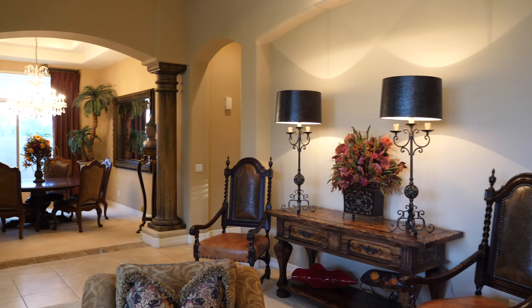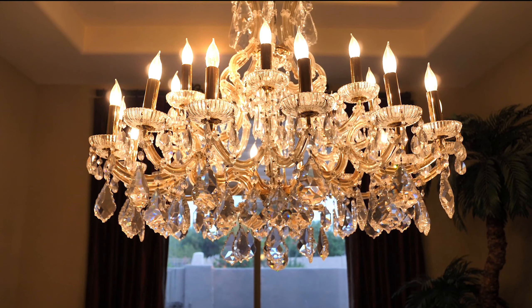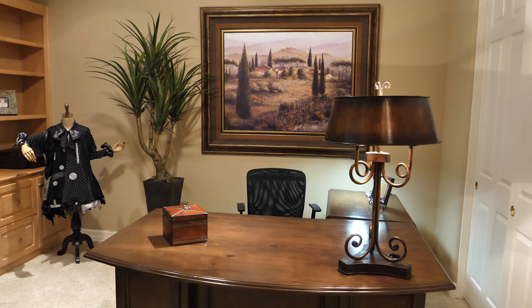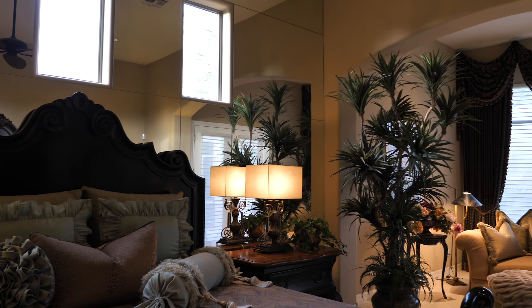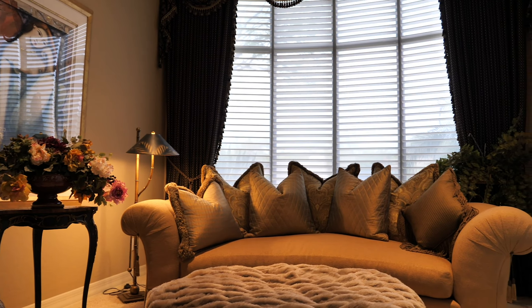Being situated on one of the best golf lots in all of Greyhawk, this Valencia-style home boasts spectacular views overlooking the 14th green of the Talon Golf Course, which made Golf Magazine's Top 100 in the U.S.